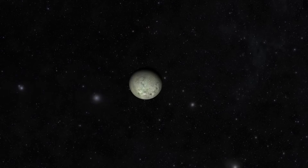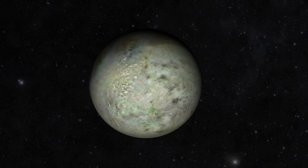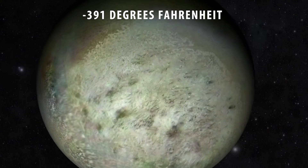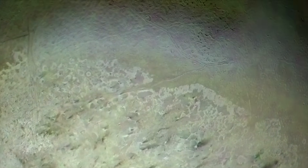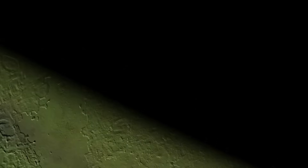Our brave space explorers would experience frigid conditions, as Triton is considered the coldest known object in the solar system, and has an average surface temperature of minus 235 degrees Celsius. It has an extremely thin atmosphere that is made up of mainly nitrogen, with trace amounts of other gases that are thought to have resulted from the evaporation of ices on its surface.